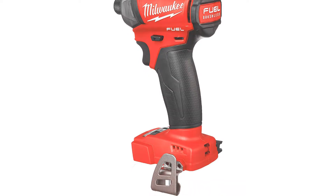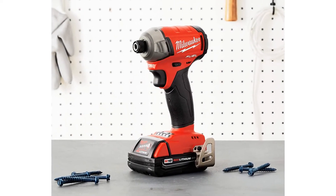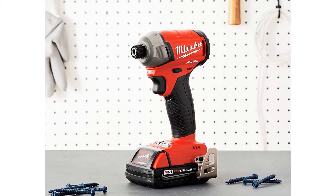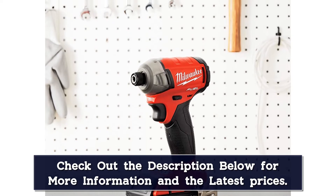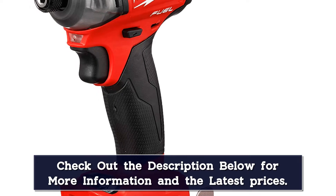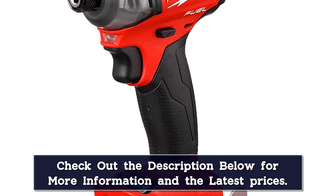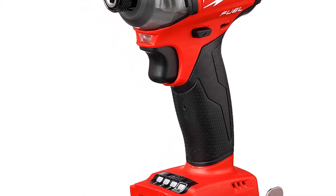It can be difficult to distinguish between useful features and buzzwords in the power tool marketplace, but the surge element of the Milwaukee M18 is pretty substantial. Unlike other impact drivers that use a hammer mechanism to generate their torque, the surge design uses a hydraulic pump. That means the surge design produces less torque, but it maintains this torque for a longer length of time, adding up to a smoother operation, less vibration and noise, and a more comfortable tool to use.